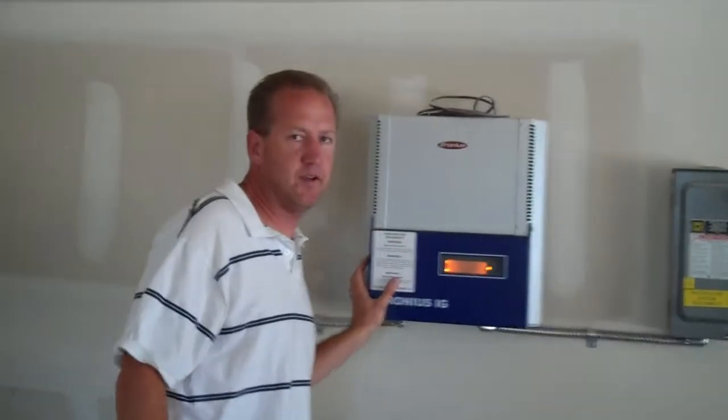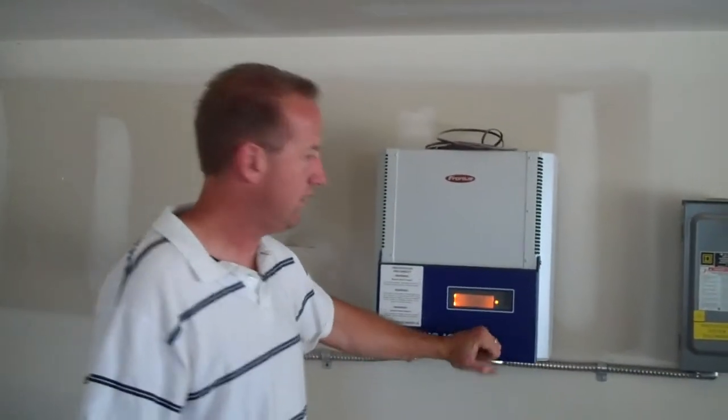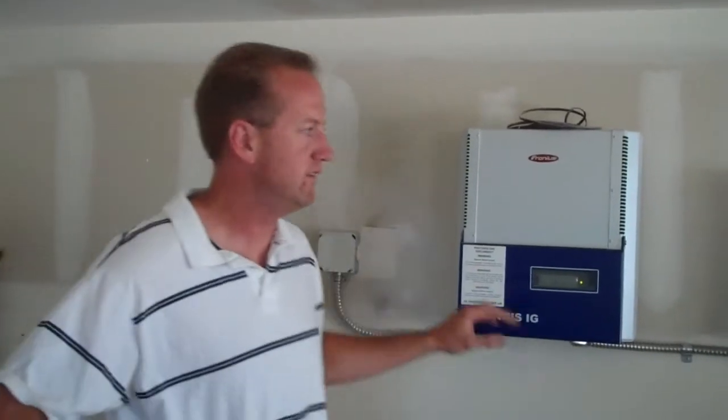Currently the utilities on the building for this past month were $16, and that's the base amount that Xcel charges — you can't get your bill any less than that — and we're putting a lot of electricity into the grid. We have a 2.5 kilowatt array on top of the unit that services just this side, and then the adjacent unit has its own array that services its own side.